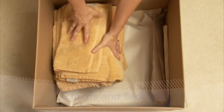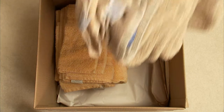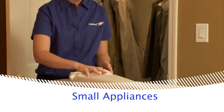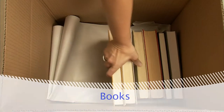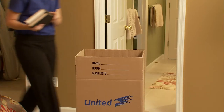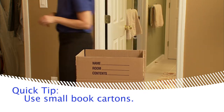Protect blankets, sheets, towels, and pillowcases with a sheet of packing paper. For small items, such as clocks and radios, you should wrap them individually and pack in a carton cushioned with crushed paper. Pack books with the spine down and the open side of the book up. Because books are generally heavy, use small book cartons to make them easy to carry.